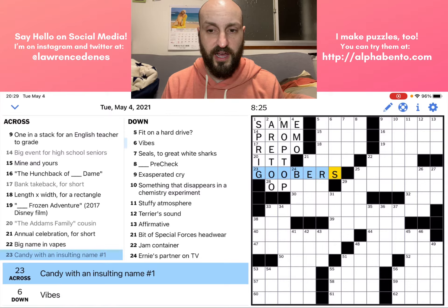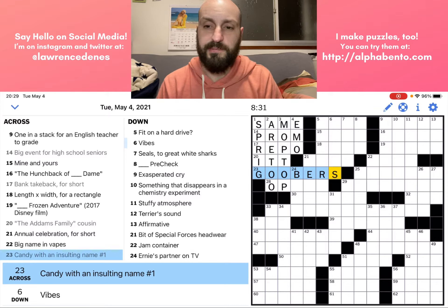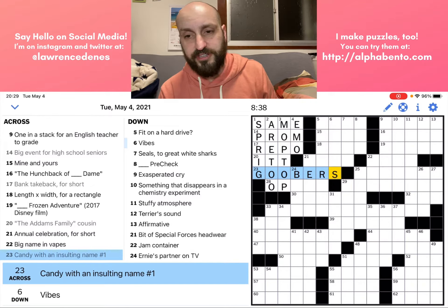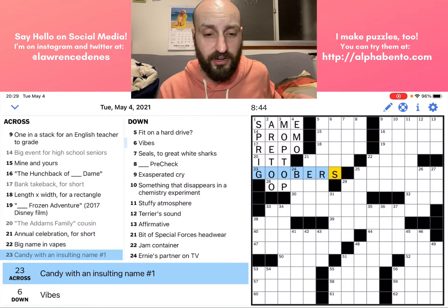For a Tuesday puzzle — for most of the New York Times puzzles — you shouldn't really worry about the theme too much, especially when you're new to it. Generally, anytime there's a theme to the puzzle, you want to basically skip over it until you get more towards the end of solving the puzzle.